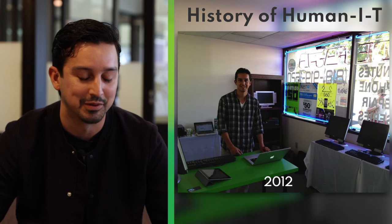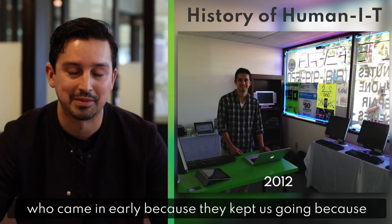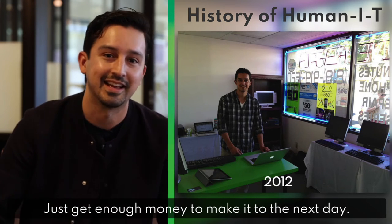I'm thankful for those people who came in early because they kept us going. At this time everything was day to day — just get enough money to make it to the next day.